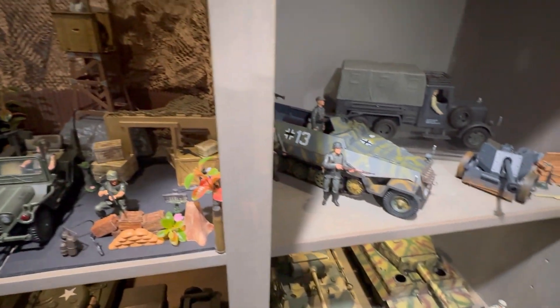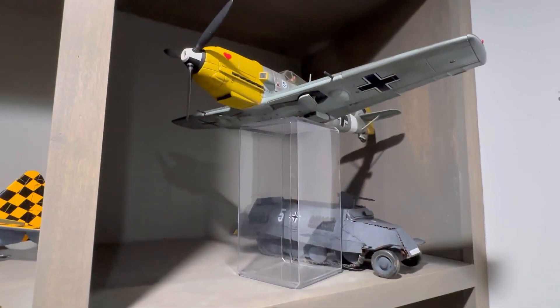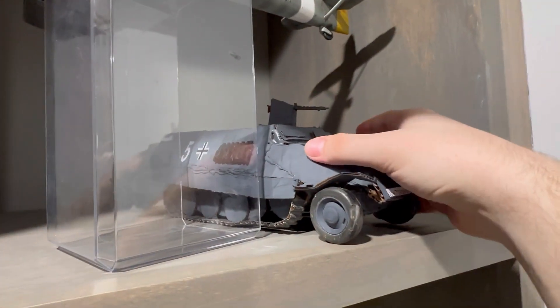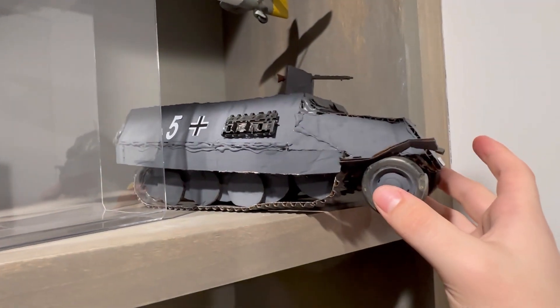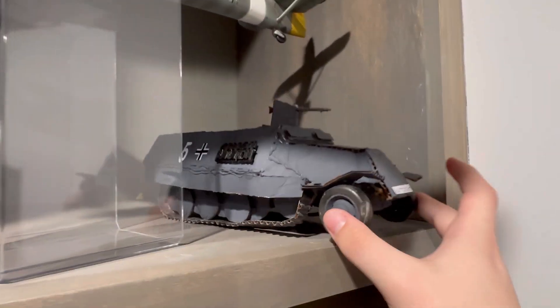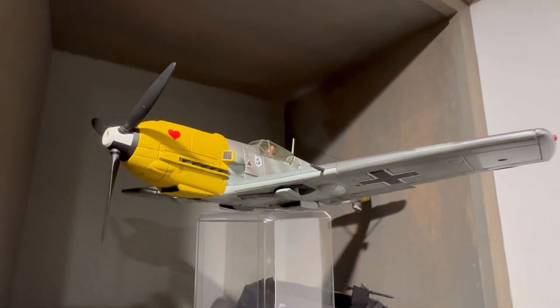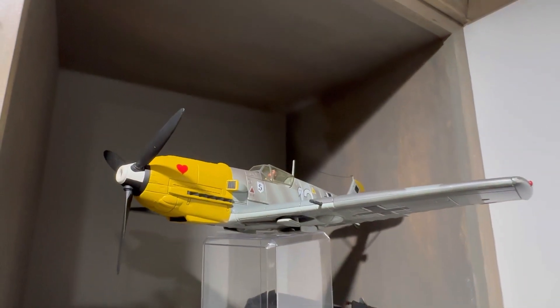That concludes all of my tanks, Jeeps, and trucks. Now let's go ahead and move along to the planes. This is actually a homemade half-track that I did make and paint myself out of cardboard, just because I was bored one day, but it looks pretty good. And this is a ME-109, or Messerschmitt 109.